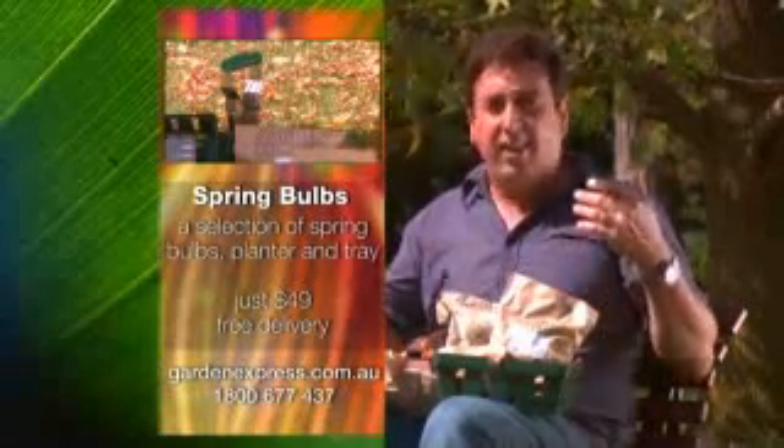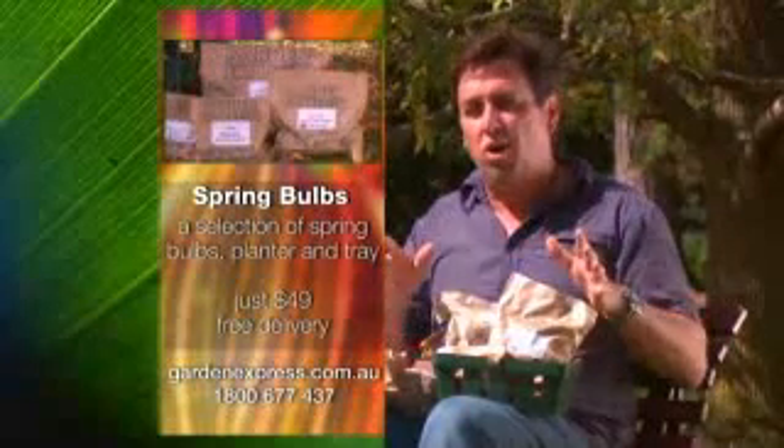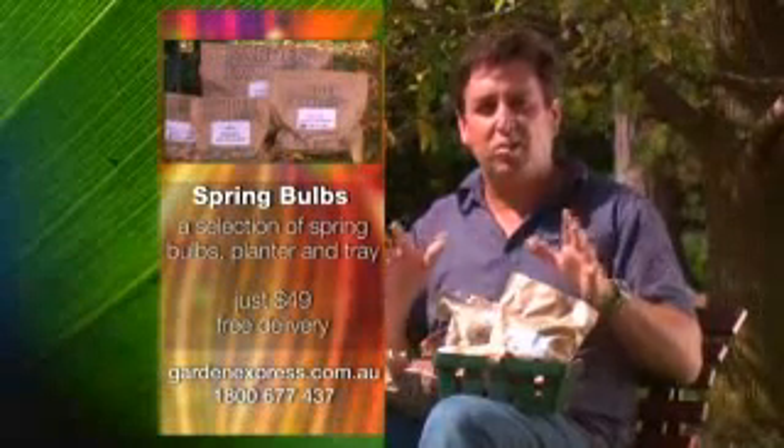hyacinths, jonquils, and all sorts of things — ranunculus — a whole big collection that's going to just dazzle the garden with colour.